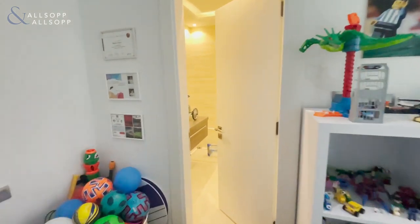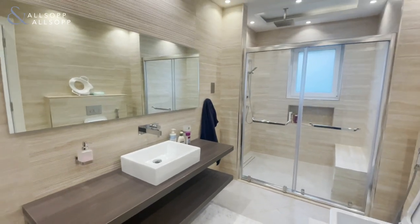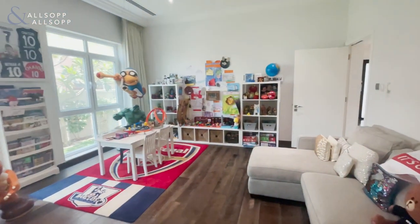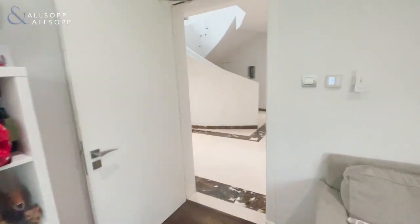All five bedrooms do come with an en suite. And as you can see, the finishing to all of these bathrooms are to a high standard. This particular bedroom has actually been turned into a children's playroom.